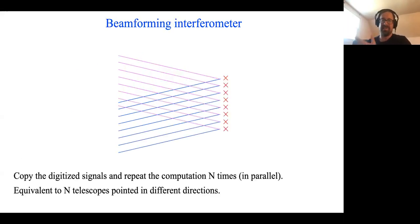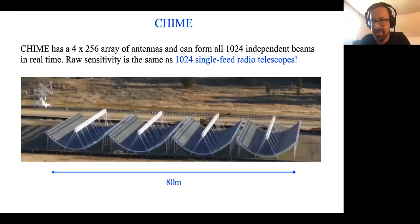What you gain from this is something very powerful. If you have enough computational power, you can repeat the computation N times in parallel, because digital time streams — once you digitize — may be copied freely without destroying information. So the observing power of the instrument increases by a factor of N; you become equivalent to N single-dish telescopes pointing in different directions. For most purposes, it is true that the raw sensitivity of CHIME is the same as N independent beams with 1,024 antennas.